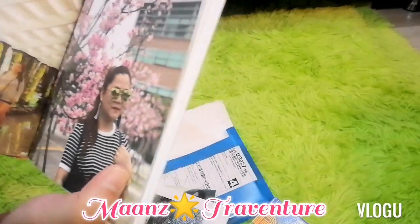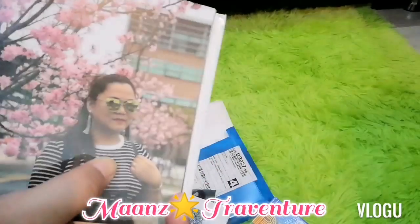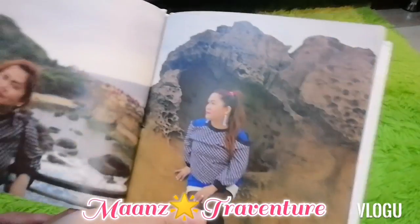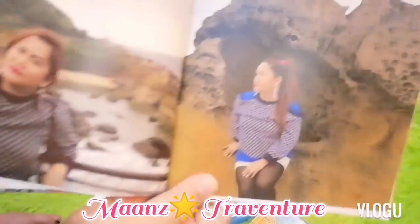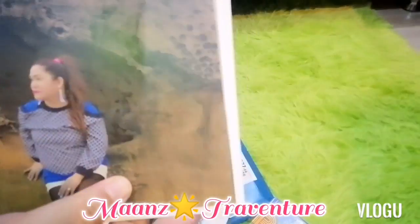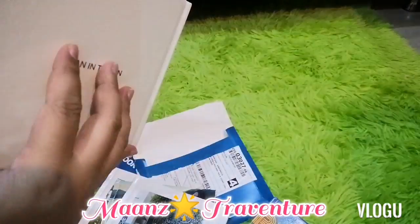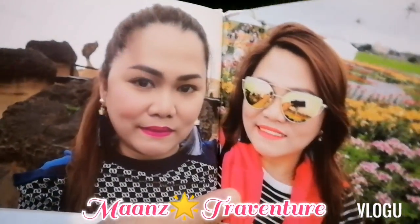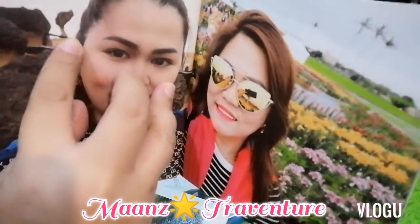Cherry Blossom in Taiwan! I was so happy to experience Cherry Blossom in Taiwan. Then at Yehliu Geopark — the rock formations there make you feel like you're in another world. The beauty of the rock formations is just amazing.